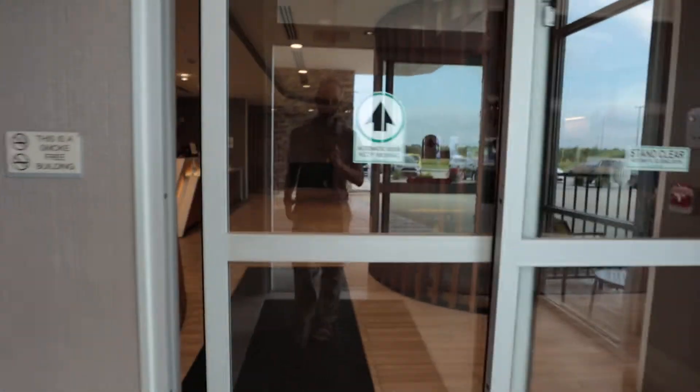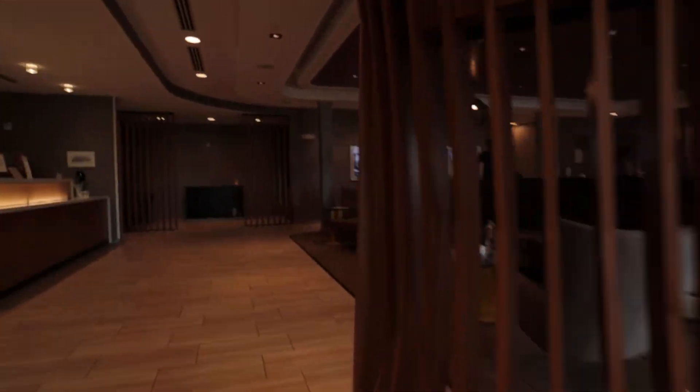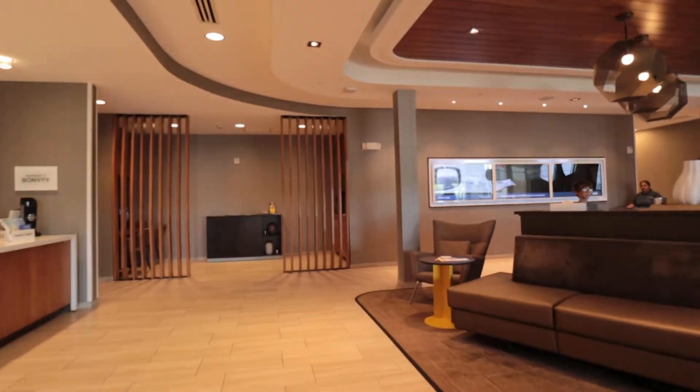So first of all we're gonna walk right into here. The lobby is very nice.